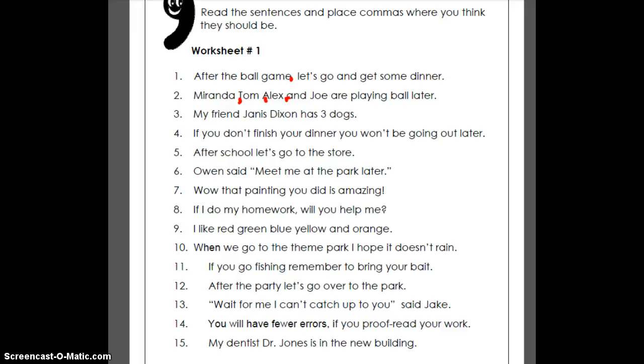'My friend, Janice Dixon, has three dogs.' That's the one where you didn't even need 'Janice Dixon' — you could take that out — but we want to include her because she's the one with three dogs. So we'll keep Janice Dixon, that's the appositive, and put a comma in to set it off. The next one: 'If you don't finish your dinner, you won't be going out later.' We need a comma to show a pause. 'After school, let's go to the store' — you could take out 'after school,' so that's one of those introductory phrases.